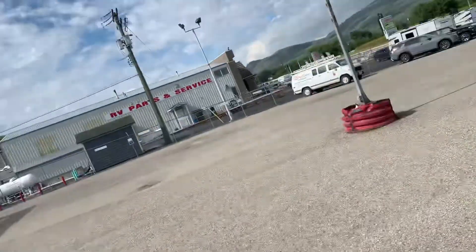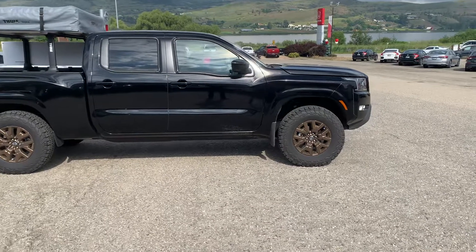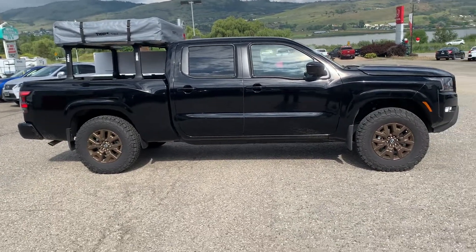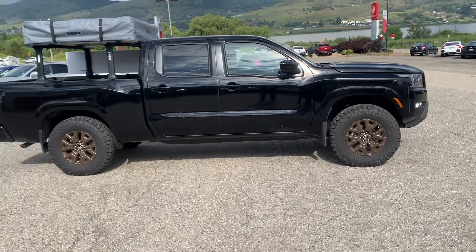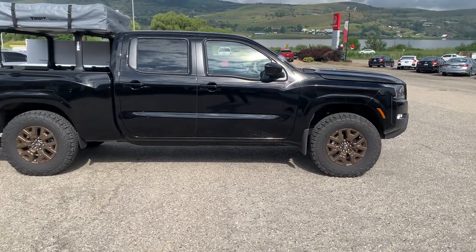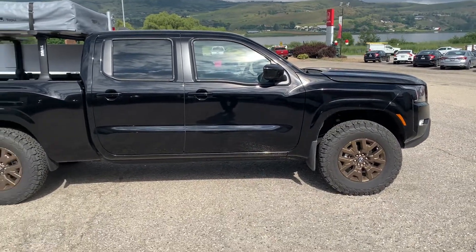Good day. Calvin here at Vernon Nissan. Today we're going to do a quick walk around the 2022 Nissan Frontier SV. This is our Overlander version — there are a few different things on this one that you won't see on most others, so I'll point some of that out as we go around.